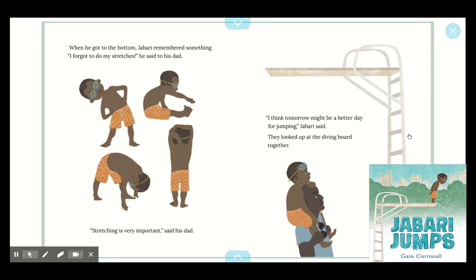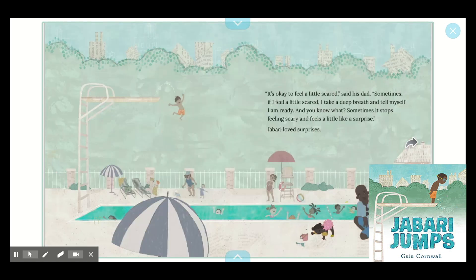I thought that Jabari was feeling really brave about diving, but now I'm thinking about his feelings on the inside — some character traits on the inside. And he really is trying to maybe make excuses to not go up on the diving board. He needed to think of a jump, he needed to stretch, he was a little tired, he said maybe tomorrow would be better. That's kind of a lot of reasons not to do it. So that makes me think that maybe now Jabari is feeling a little bit scared or a little bit overwhelmed. Let's keep reading and find out.